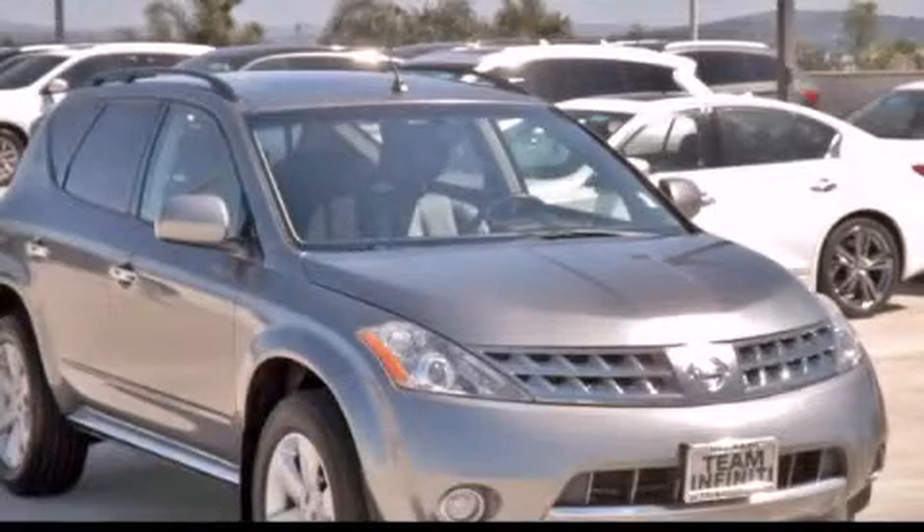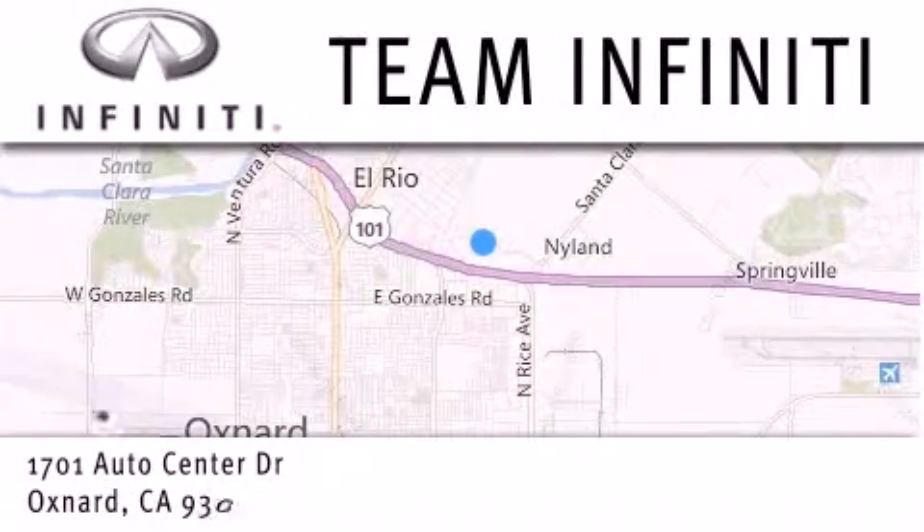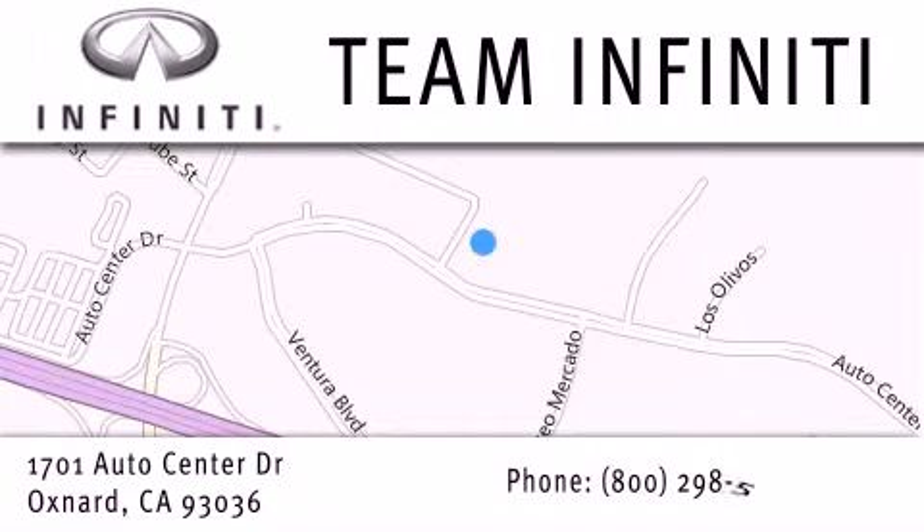Call or visit us right now and arrange your test drive today. Family-owned and operated, Team Infinity is proud to offer a full line of Infinity vehicles, along with a wide selection of top-quality pre-owned vehicles, including certified pre-owned Infinity models. Visit us at 1701 Auto Center Drive in Oxnard and online at TeamInfinity.com.